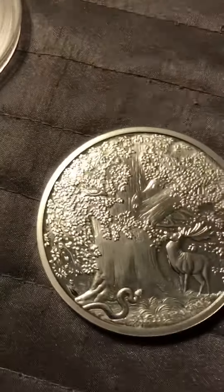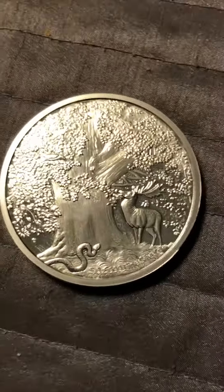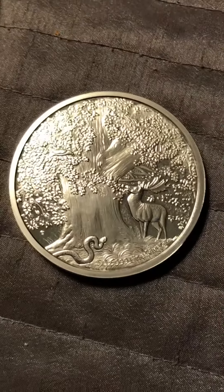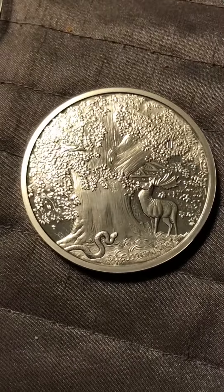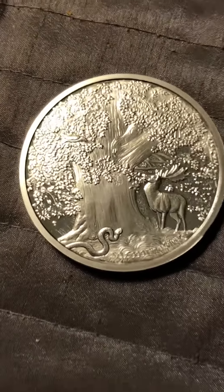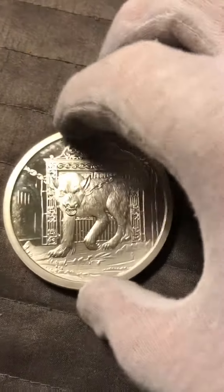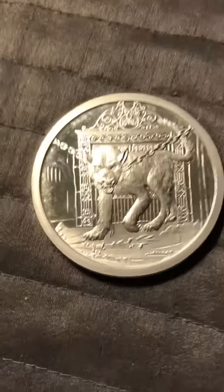We have a huge tree with a snake in the bottom and a moose on the right side. Very nice coin. On the side here it says 121 — that's how many were made. There you go.